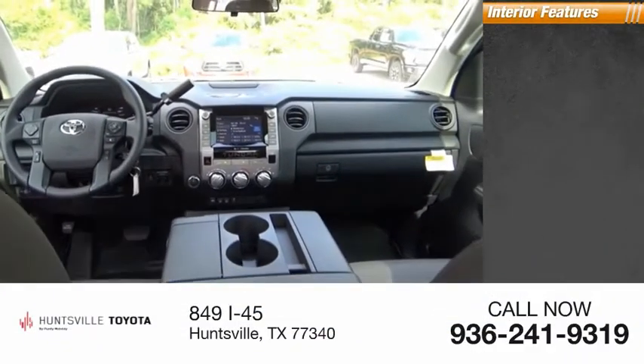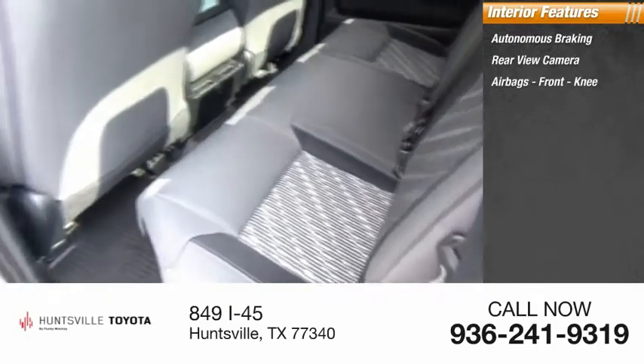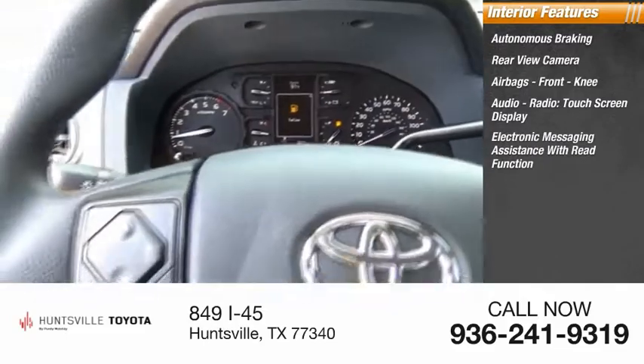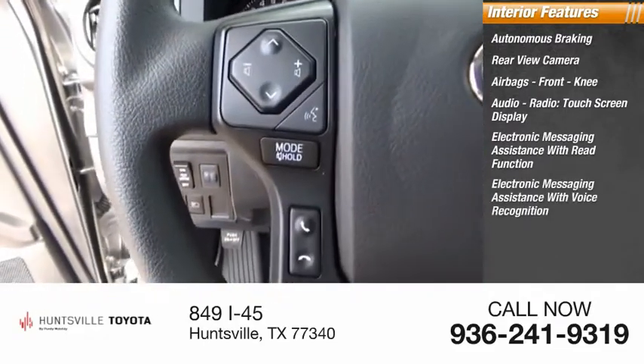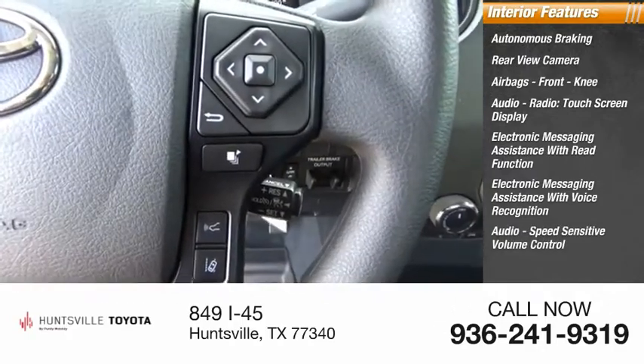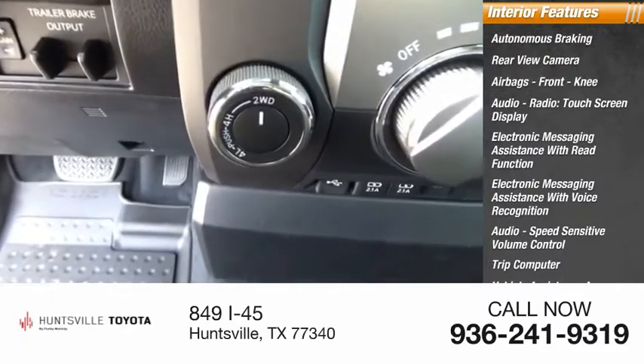Inside you'll find autonomous braking, rear view camera, airbags, front knee airbag, audio radio with touchscreen display, electronic messaging assistance with read function and voice recognition, speed sensitive volume control, trip computer, vehicle assistance app, roadside assistance, and multi-function display.